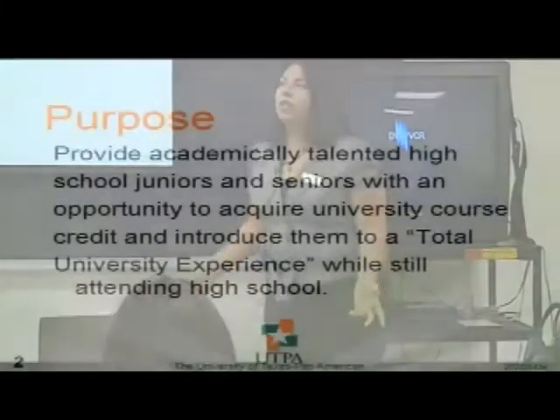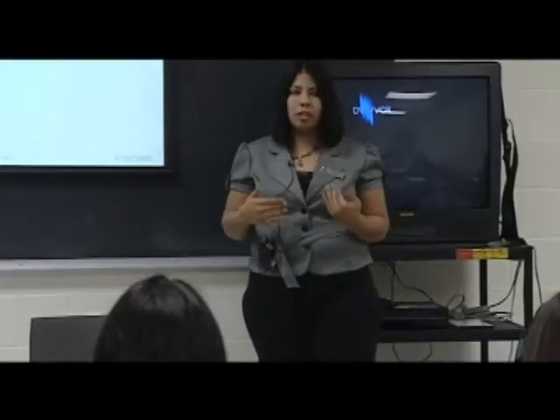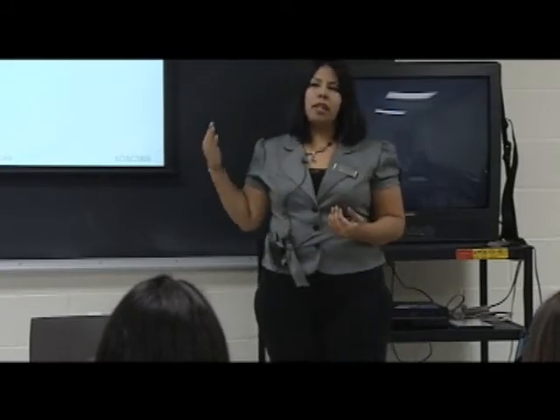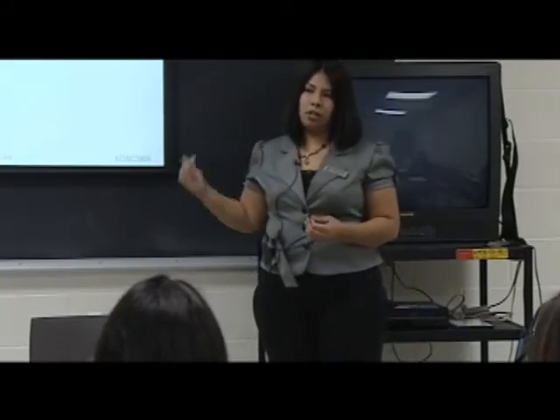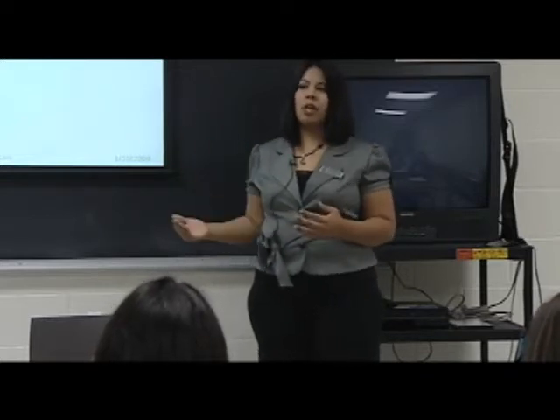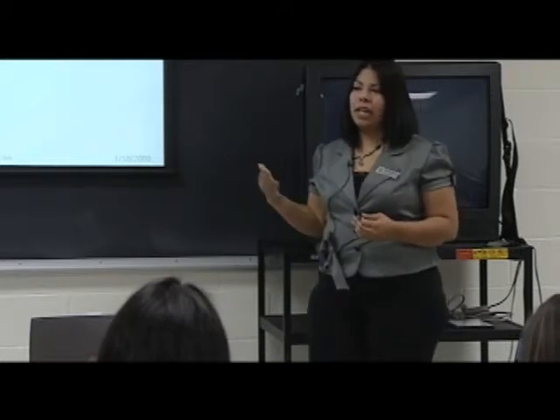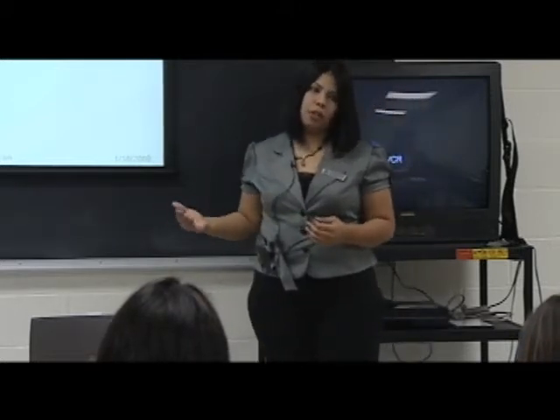The purpose of Concurrent Enrollment is to provide academically talented high school juniors and seniors with an opportunity to acquire university course credit and introduce them to the total university experience while still attending high school. A lot of people always ask us: is it only juniors and seniors? The way that we start is once the sophomore has finished his term and we know that he's going to go on to his junior year, that's when we can start taking their applications and getting them ready to start the Concurrent Enrollment Program.